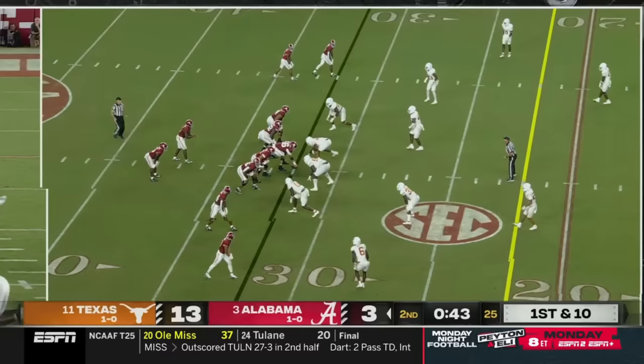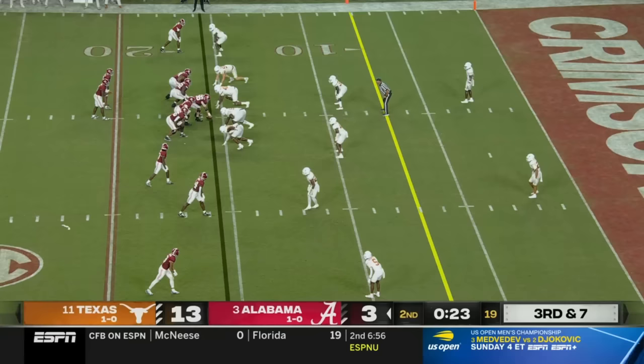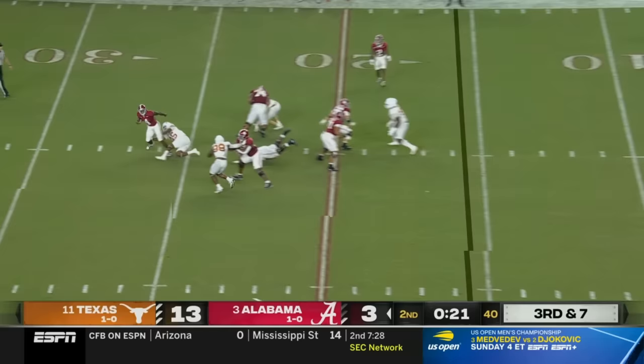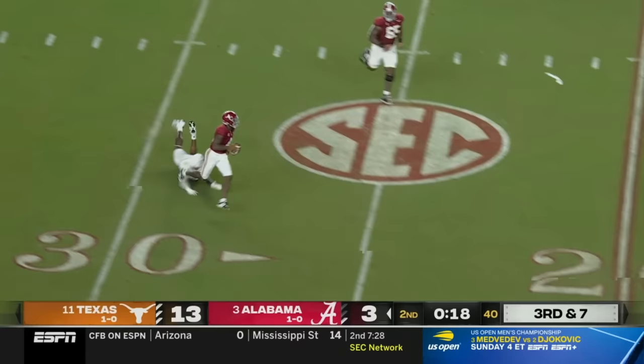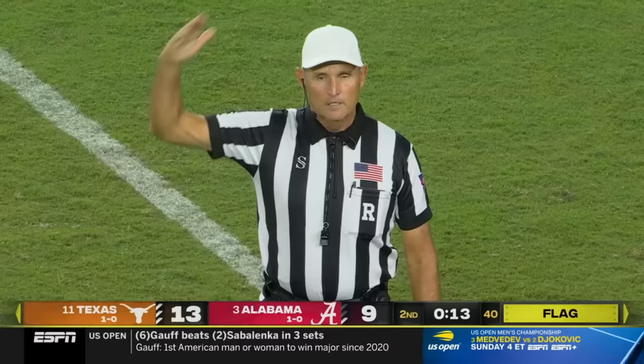Milrow escapes again — man completely open, it's Prentice, they've forgotten about him. He makes a man miss. Milrow feels the pressure again, escapes it, tucks the ball, now thinks about throwing to the end zone — tipped and caught for a touchdown. Jermaine Burton off the deflection. But there is a flag down — lineman downfield, number 71, five-yard penalty, third down.